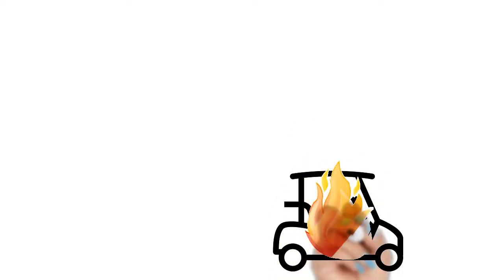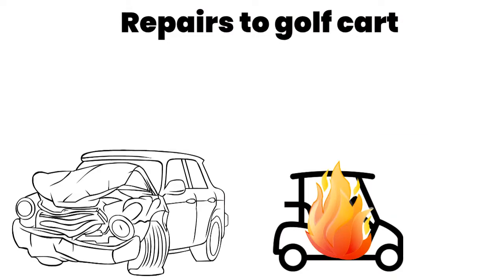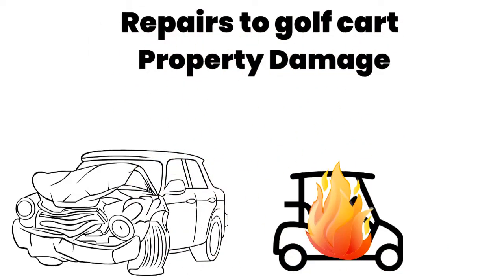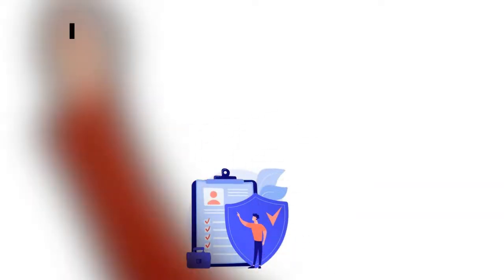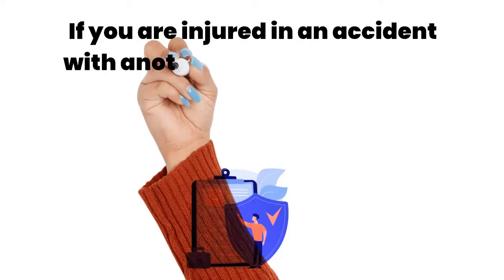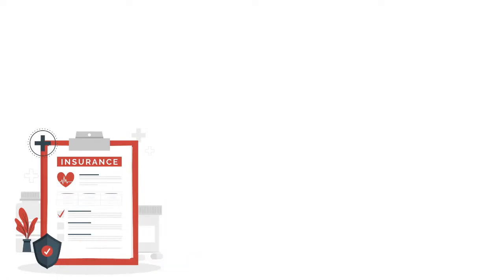Typically, golf cart insurance has similar coverage options to car insurance. It helps you pay for repairs to your golf cart, property damage, and injuries to yourself and any passengers. Golf cart insurance also covers you if your golf cart is totaled or you are injured in an accident with another driver who doesn't have insurance or doesn't have adequate insurance.